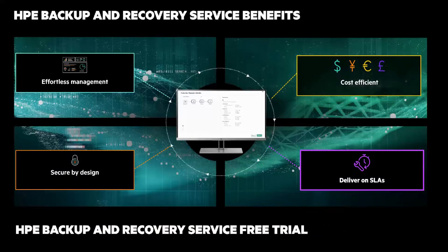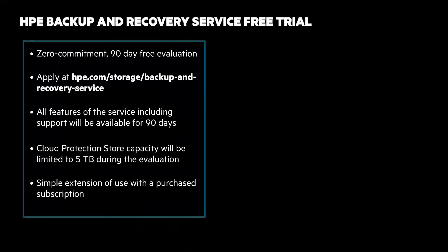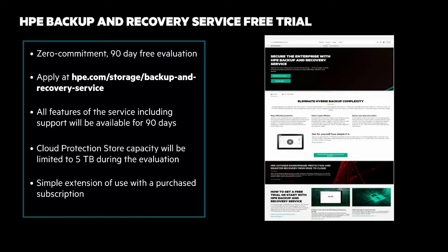You can apply for the 90-day trial at the URL on the screen, which is also listed in the description of the video. All the features of the service, including support, are included for 90 days. And if you decide to subscribe, it's a simple extension of use. To learn more or to apply for the 90-day trial, go to the URL on the screen or in the description.